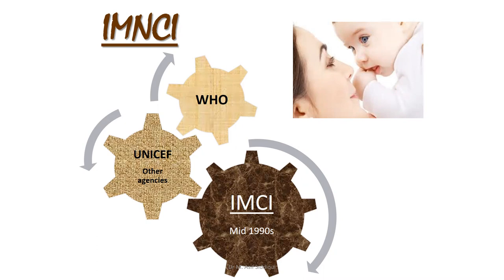IMNCI is a systemic approach to children's health. It focuses not only on curative care, but also on the prevention of disease. This approach was developed by WHO and United Nations Children's Fund in 1995. It includes both the preventive components on the part of families and communities, and the curative action taken by health care workers.